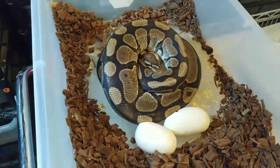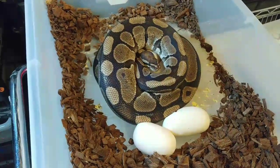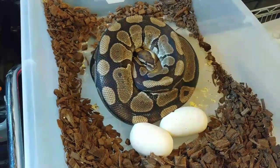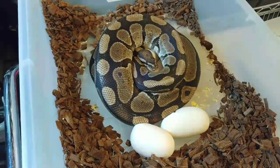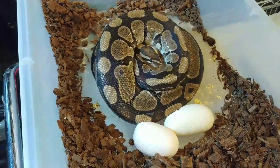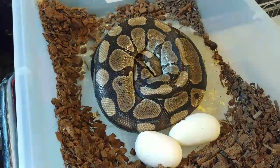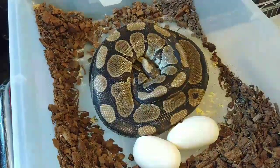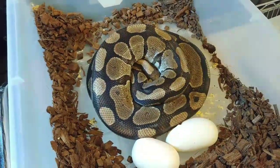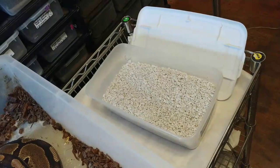Hello YouTube, today is July 25th, 2019, Thursday, early in the morning about 7 o'clock. Decided to check my animals and got another clutch - super excited! Big normal girl, this is one of my original females, she finally laid her clutch. You guys are along for the ride, you're gonna help me pull this clutch. Got my perlite ready to go.